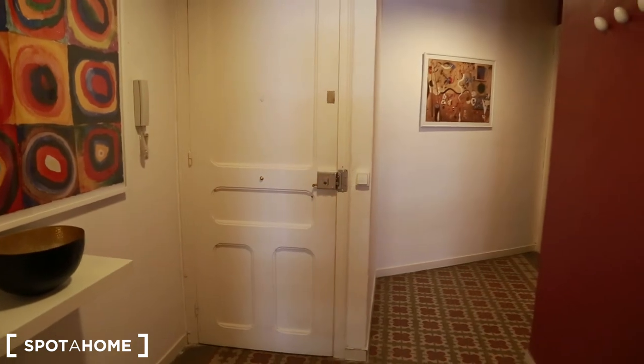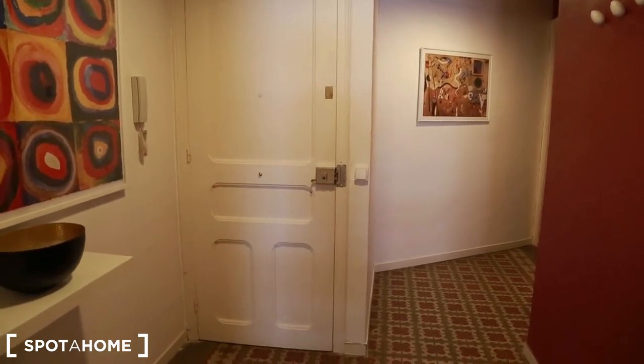All right. This is the house. Hope you like it. I'm Simone from Spotahome Barcelona. Bye bye.